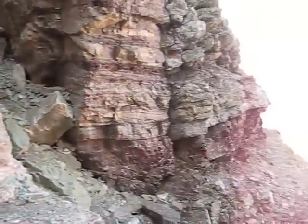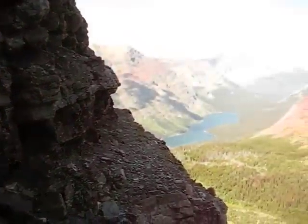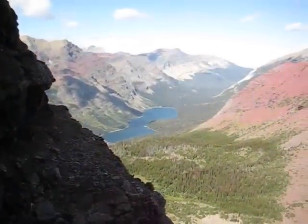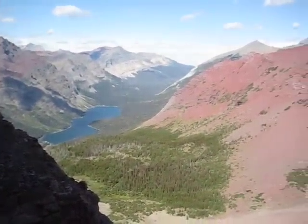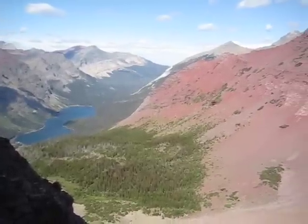Chris, what do we got below? Looking down, you'll glance upon Elizabeth Lake. On the far side of the lake, you'll see our last campsite. And panning around, you'll see the delicious approach to Ptarmigan Tunnel.